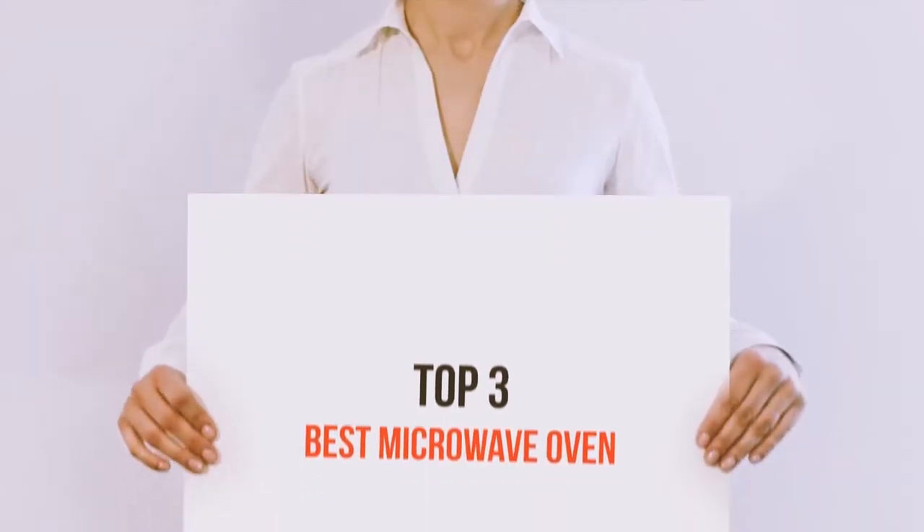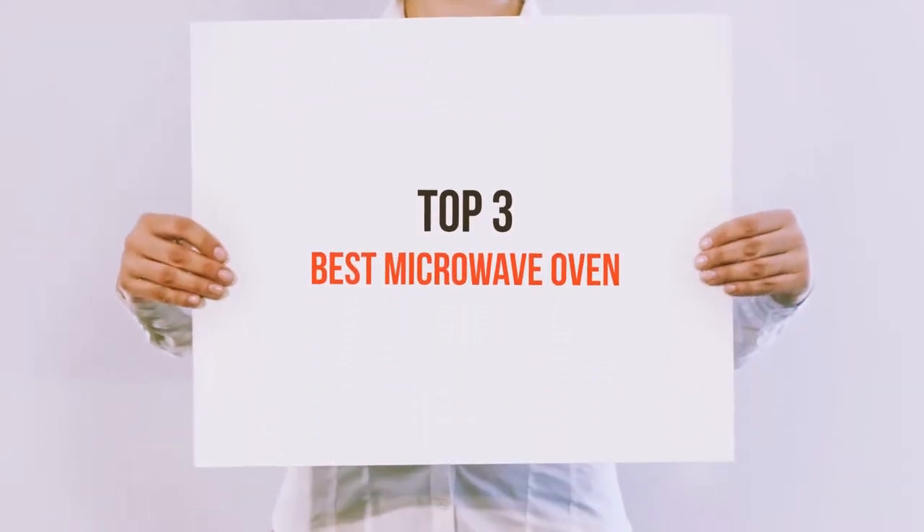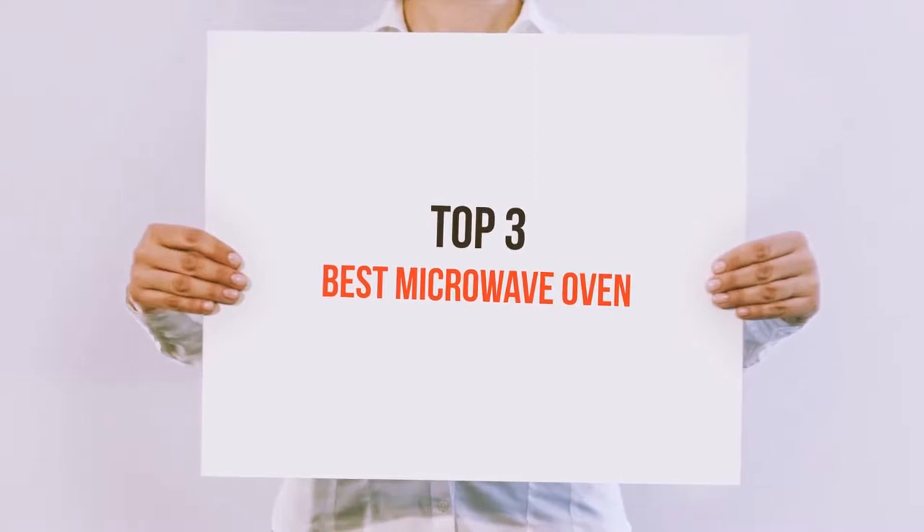Hello guys, welcome back to my channel. Today I'm gonna talk about the top 3 best microwave ovens.